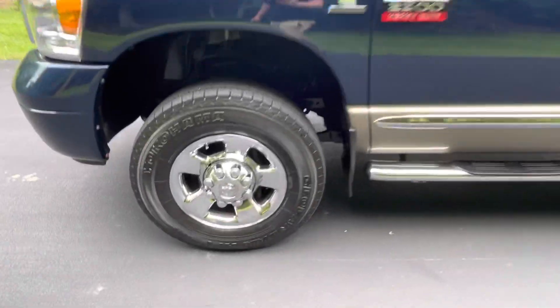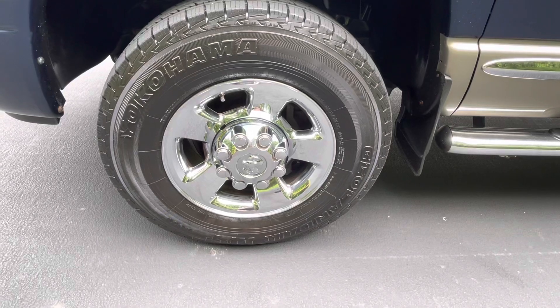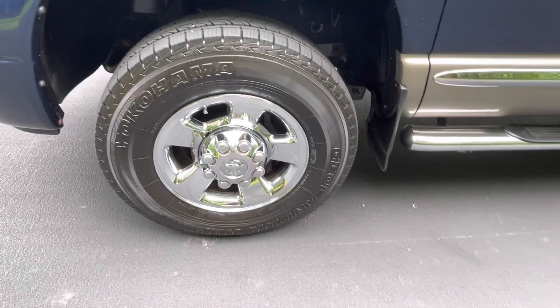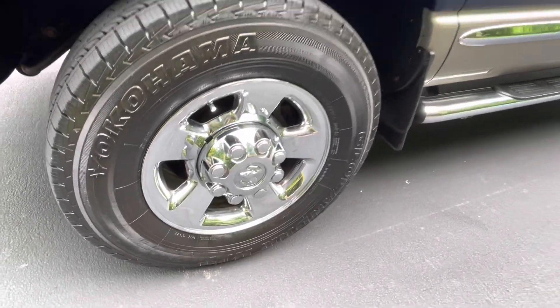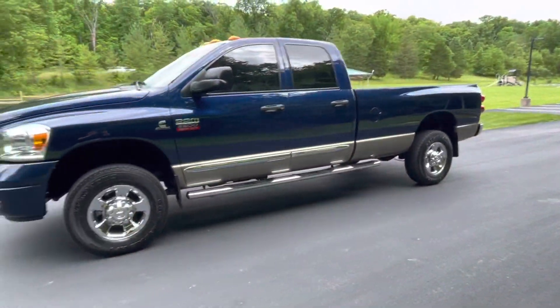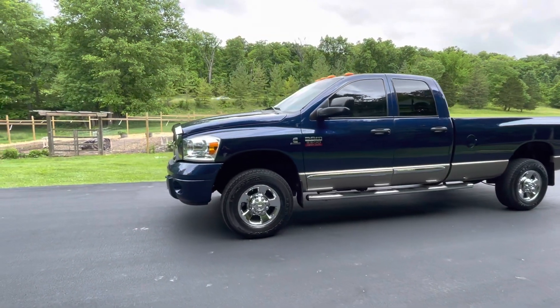It's got the chrome-clad wheels and Yokohama tires. You can see that this is one of those picky guy-owned trucks — look at how clean the wheels are even. It is insane. I am very impressed with this truck, and you will be as well.